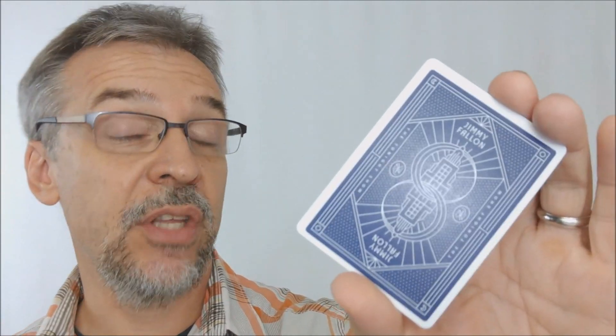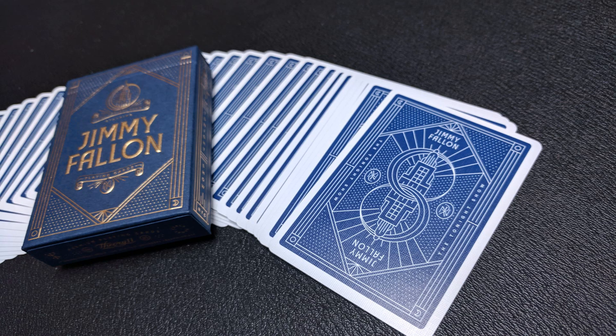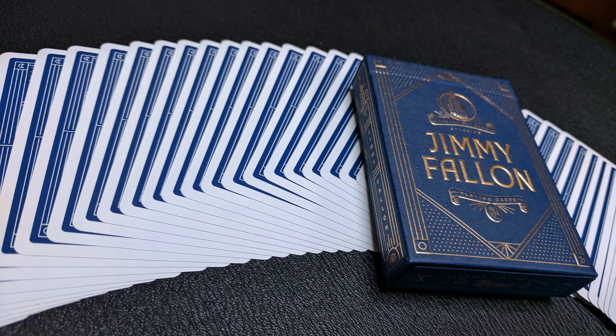I can also measure these cards by sticking 10 of them into a caliper. Ten of these in the caliper come to 2.94, which is roughly on the borderline of being a casino grade stock. The other two decks they're probably most similar to would be the Sleepy Hollow Deck and the Dark Fall Deck.